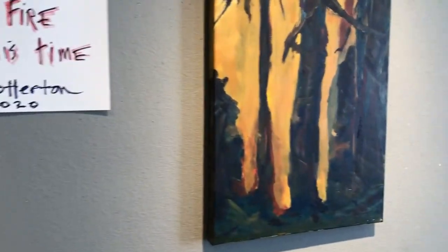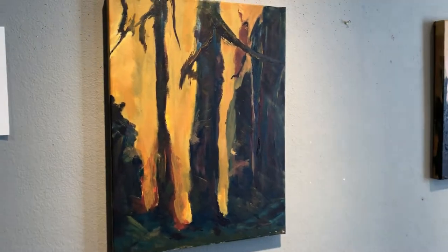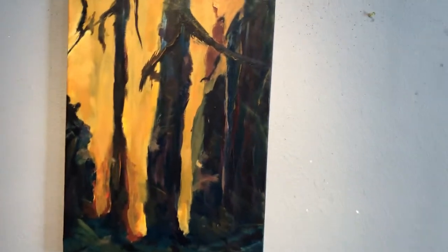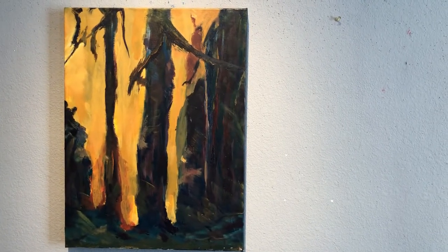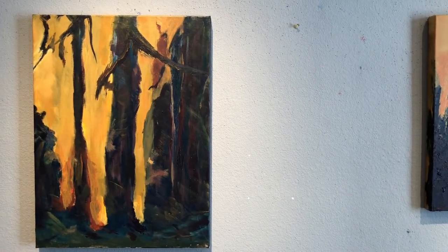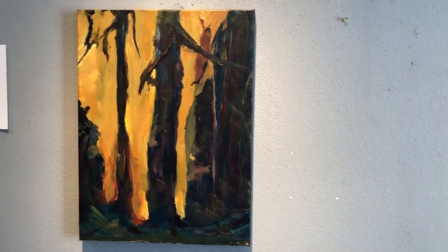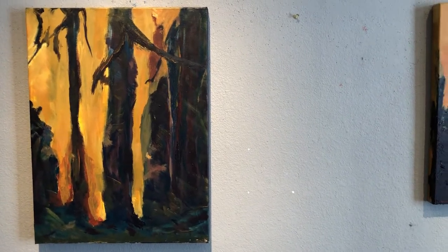Moving along to the next one, this is 16 by 20 and this piece is called Forest Majesties. As many of you may know, Redwoods, which propagate the forest here in Santa Cruz County, have a wonderful quality of being fire resistant. And I wanted to capture some of that intensity and feeling in this painting.